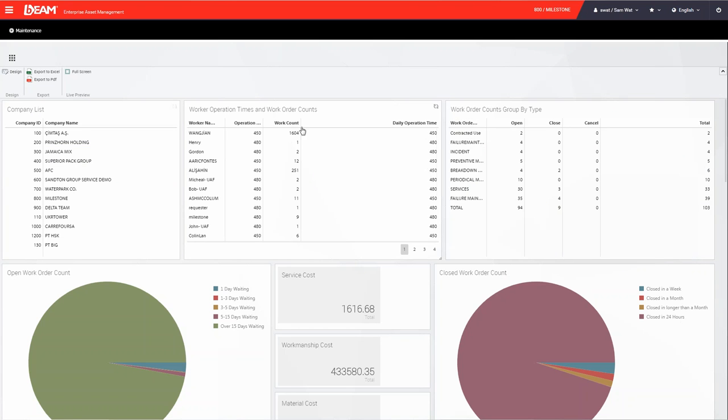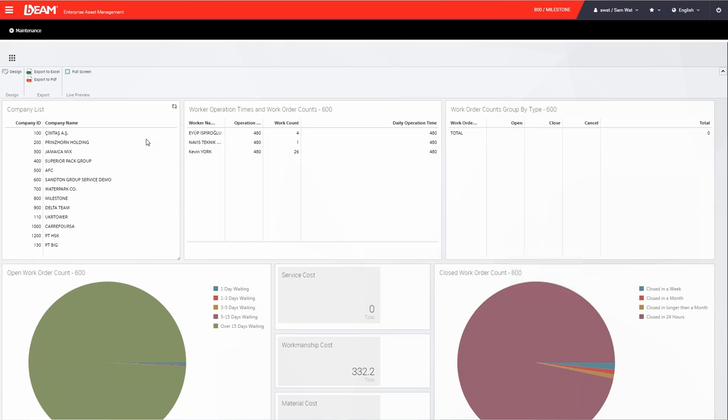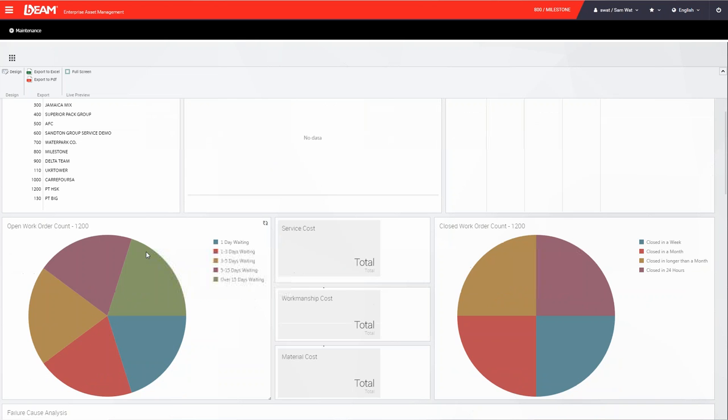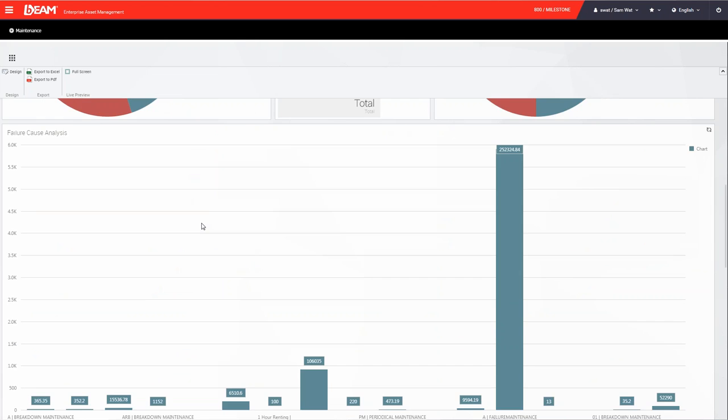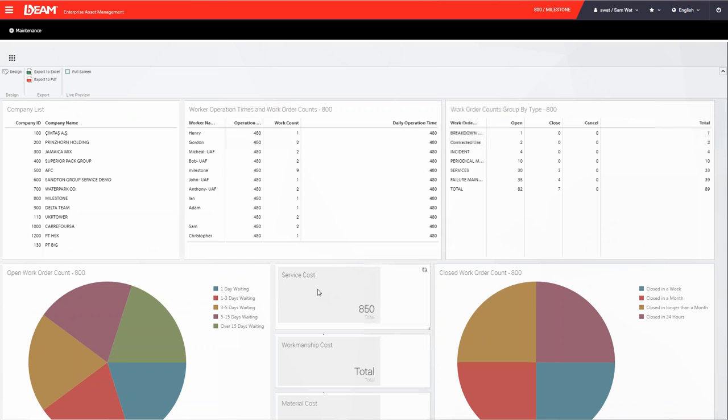The widgets can interact with each other — clicking on different locations on the top-left widget will cause the real-time data to change accordingly. This provides data in a table form, pie chart, bar chart, or just a number on the widget. It gives you a better way to keep an eye on your KPIs and the performance of your company.